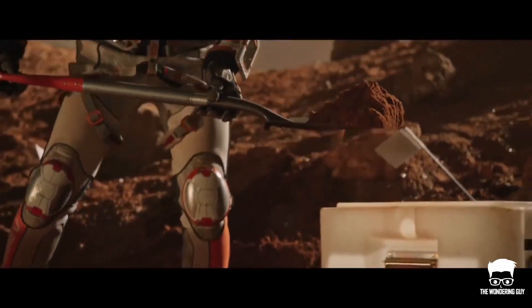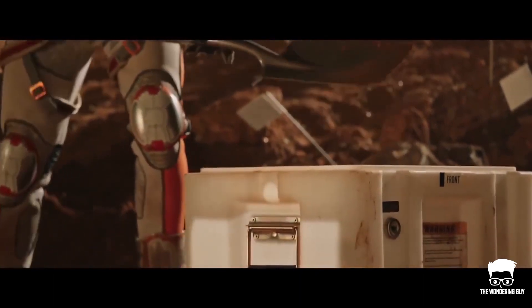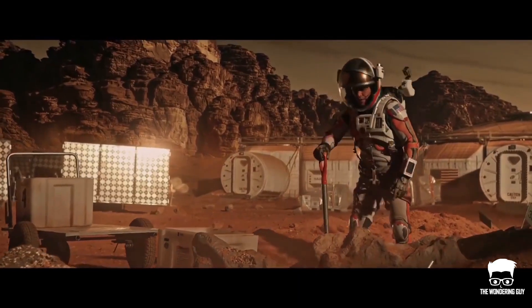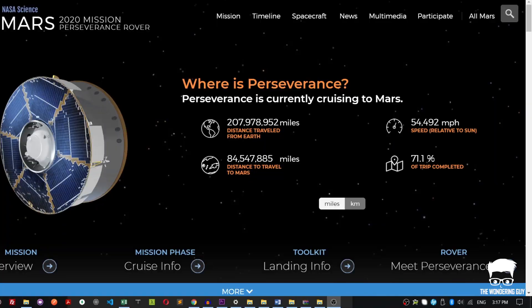He said that extracting oxygen from the air is easy by comparison because it's everywhere — you don't have to go dig anything up, and that's why we're doing it first. You can track the life status of the Perseverance rover at NASA's website, link in the description below.